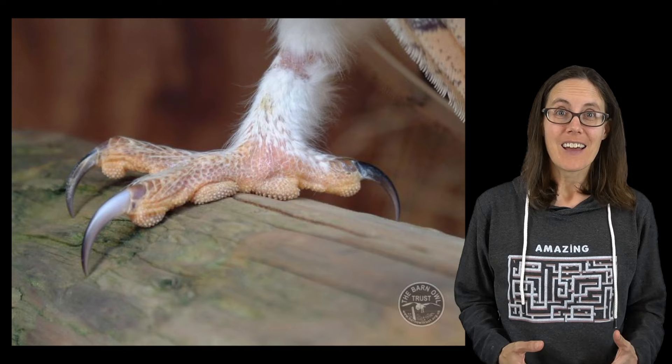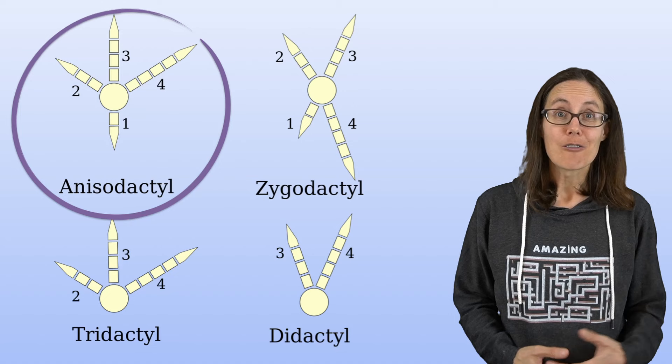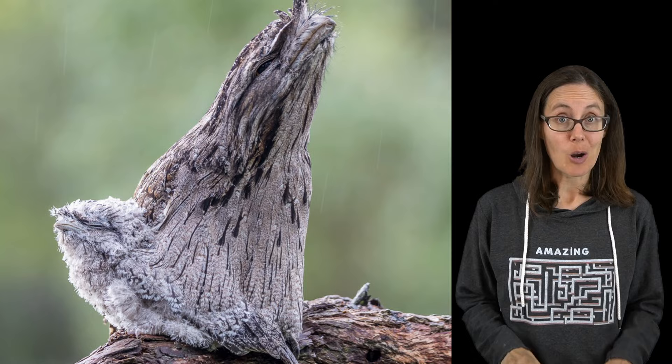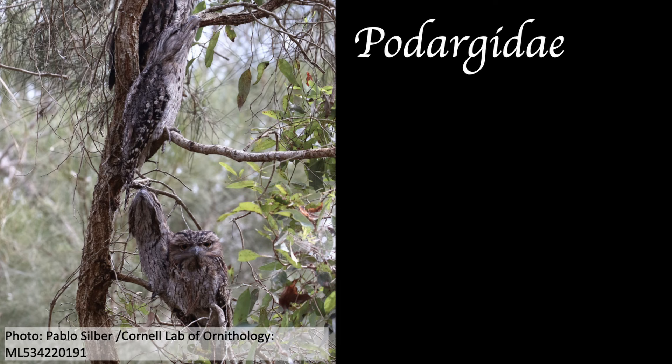Owls have strong legs and feet and use powerful talons to catch their prey. Frogmouths have a similar shaped foot with three toes in the front and one in back, but their feet are small and they don't have any sharp talons. In fact, the family name for this group of birds, Podargidae, comes from the Greek word pedagra, which means gout or lazy foot.